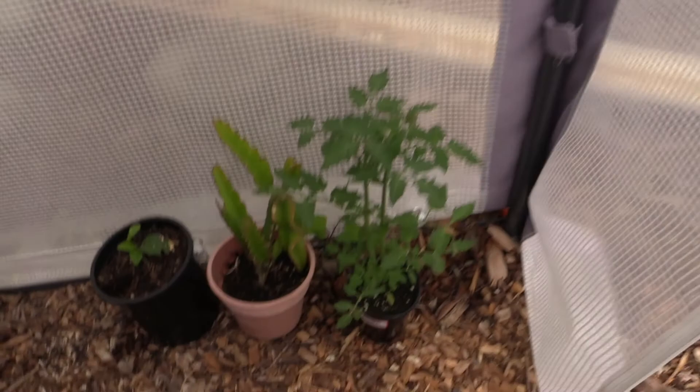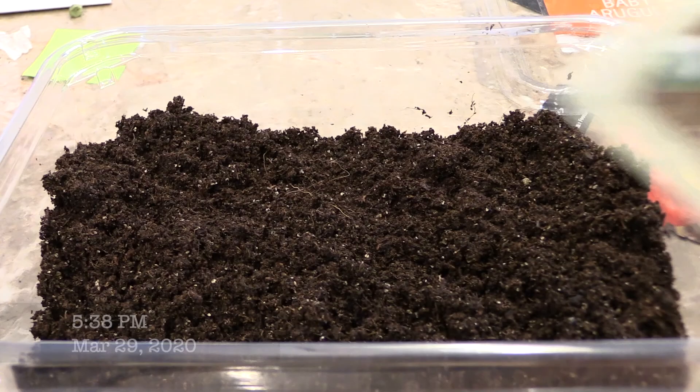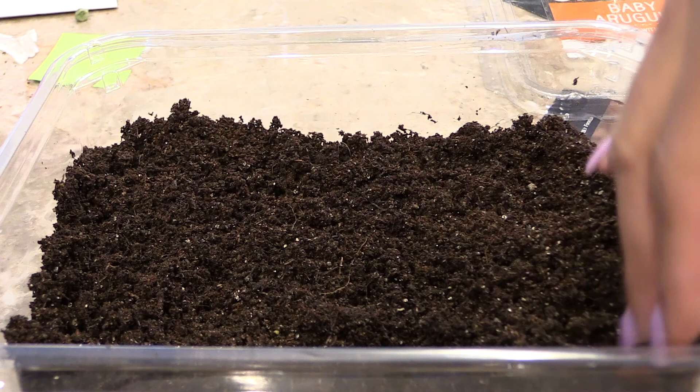Oh my little tomato plant! I have some spring onions that I want to sow and I think this is the perfect container - it makes a little mini greenhouse.